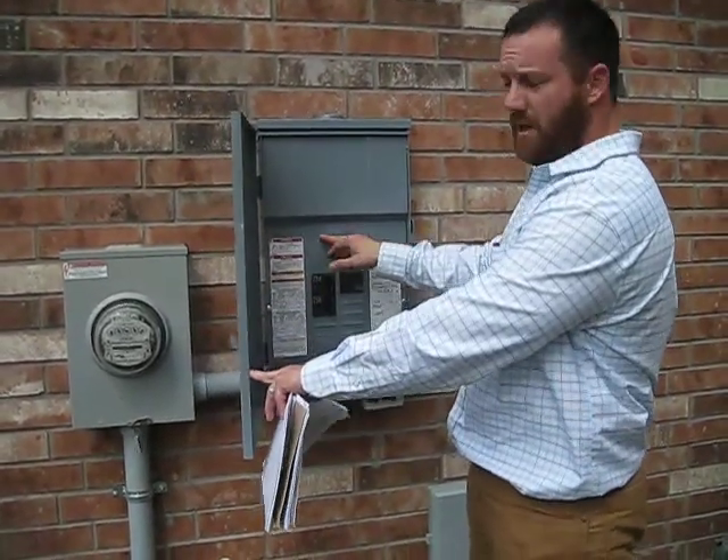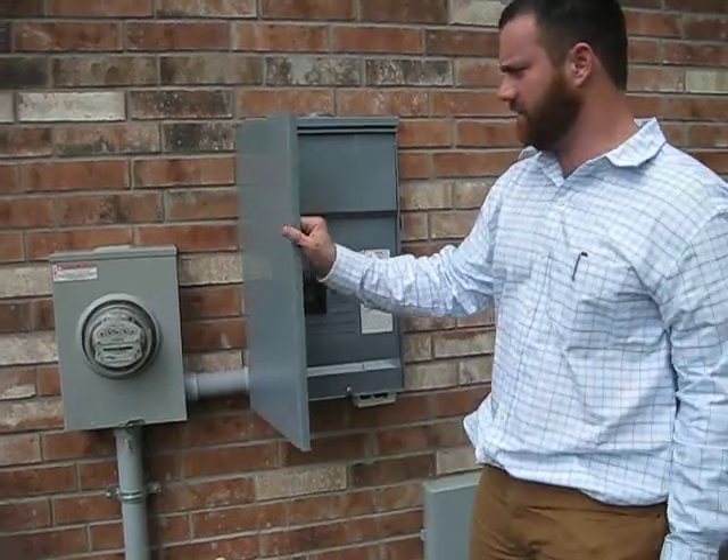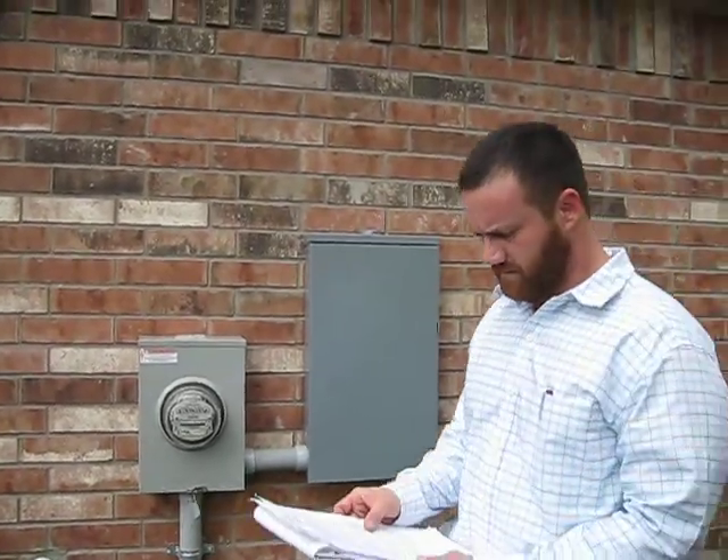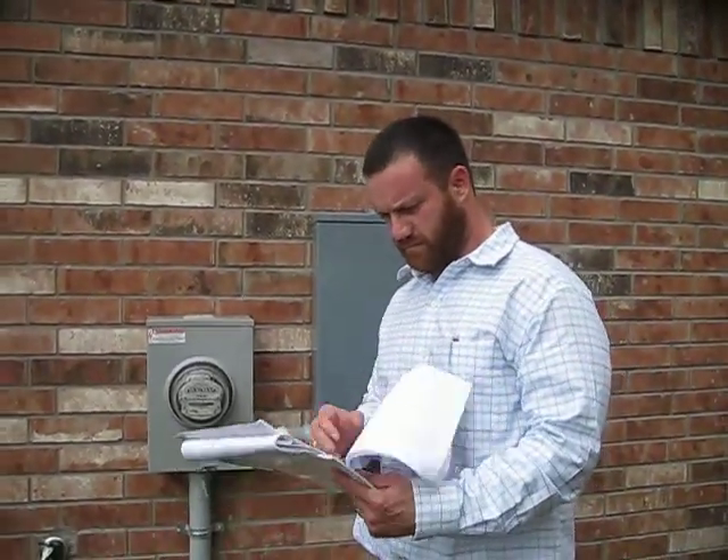Is that the only electrical panel? There's also a sub-panel in the garage. I don't remember if there were any items on that from the inspection list — we'll check that.